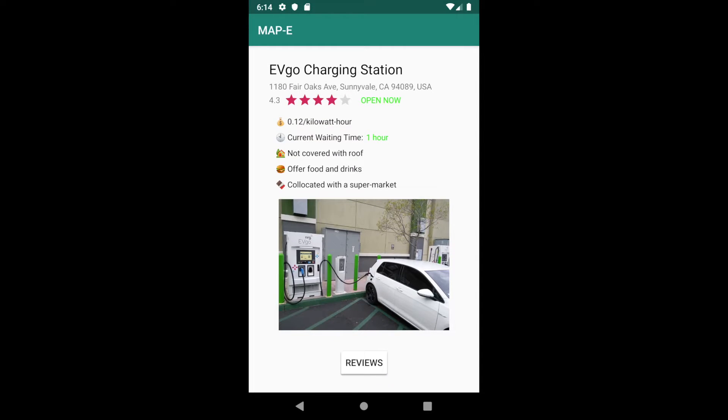The more info button will then trigger a detailed view including current waiting time, ratings, and amenities.